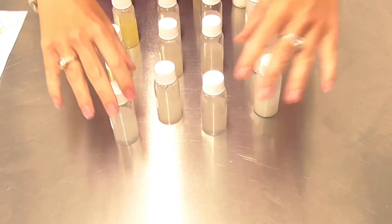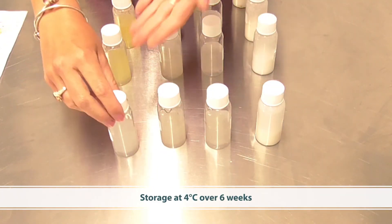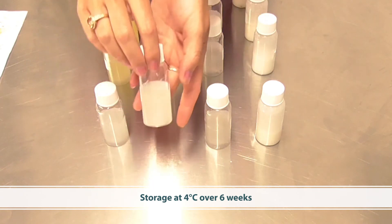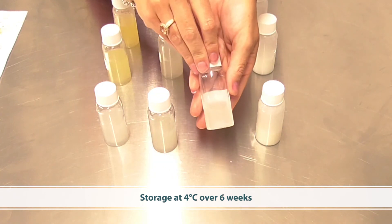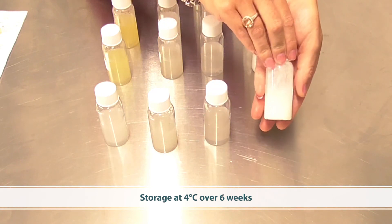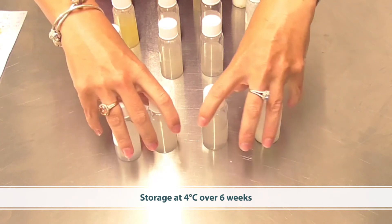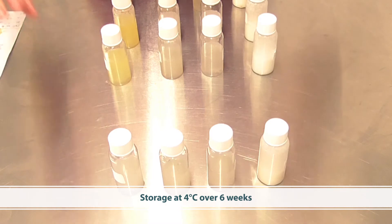The first review we're going to look at is those stored at four degrees. This is ascorbic acid stored at four degrees, this is the ethyl ascorbic acid, this is the magnesium ascorbyl phosphate, and this is the silicon-coated vitamin C — all at four degrees. You can see that over a period of six weeks they've all maintained very good stability.